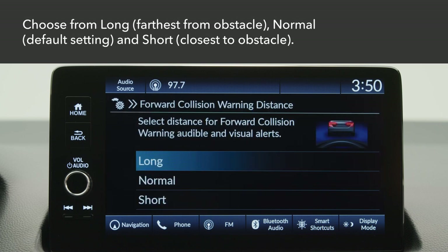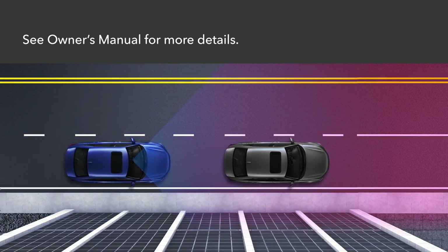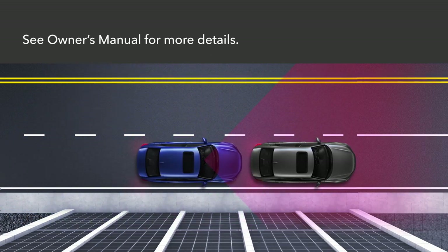Make your selection from these three choices: Long, when your vehicle is still farther from the obstacle; Normal, the default setting; or Short, when you're closer to the obstacle. See your vehicle's owner's manual for more details or go to owners.honda.com for a downloadable version.